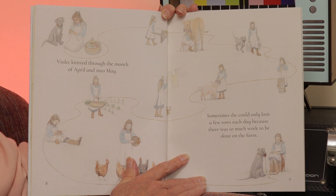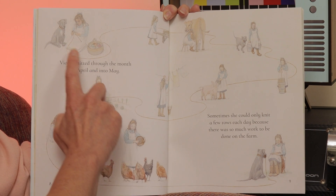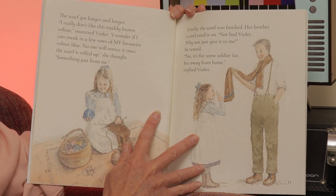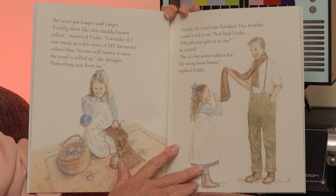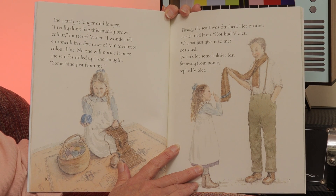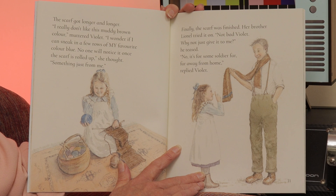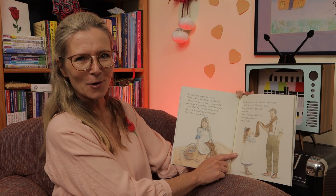Violet knitted through the month of April and into May. Sometimes she could only knit a few rows each day because there was so much work to be done on the farm. And if you follow the yarn or the wool, you'll see all the jobs that she had to do on the farm. The scarf got longer and longer. 'I really don't like this muddy brown colour,' muttered Violet. 'I wonder if I can sneak in a few rows of my favourite colour — blue. No one will notice it once the scarf has rolled up,' she thought. 'Something just from me.' Finally, the scarf was finished. Her brother Lionel tried it on. 'Not bad, Violet. Why not just give it to me,' he teased. 'No, it's for some soldier far, far away from home,' replied Violet, waggling her finger at her brother.